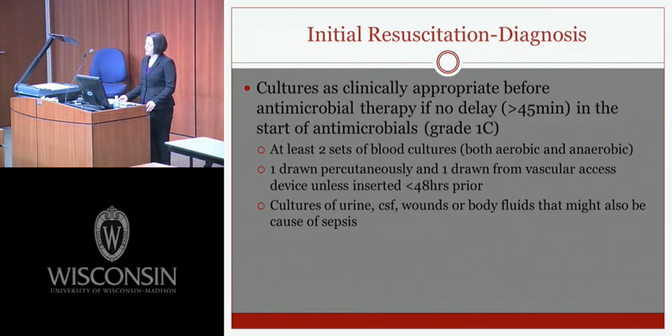After identifying sepsis and beginning resuscitation, we need to diagnose the cause. Patients should be cultured as clinically appropriate before antimicrobial therapy, with no delay greater than 45 minutes to the start of antimicrobials. At least two sets of blood cultures — both aerobic and anaerobic — should be drawn: one percutaneously and one from a vascular access device if it was inserted less than 48 hours prior. Cultures of urine, CSF, wounds, or body fluids should also be obtained if suspected as the source.